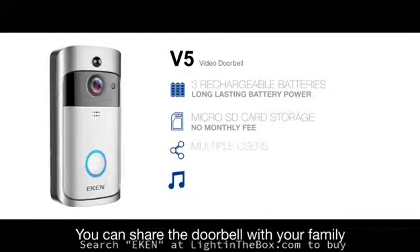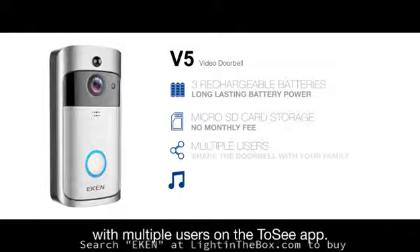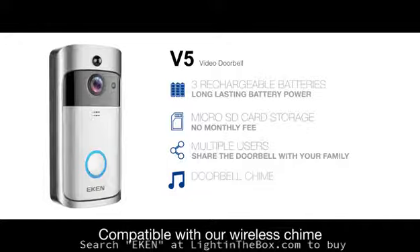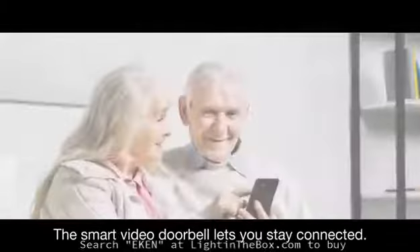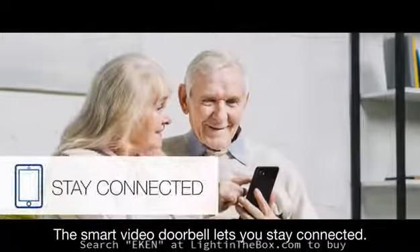You can share the doorbell with your family with multiple users on the ToSee app. Compatible with our wireless chime with more than 50 different chimes. The smart video doorbell lets you stay connected.